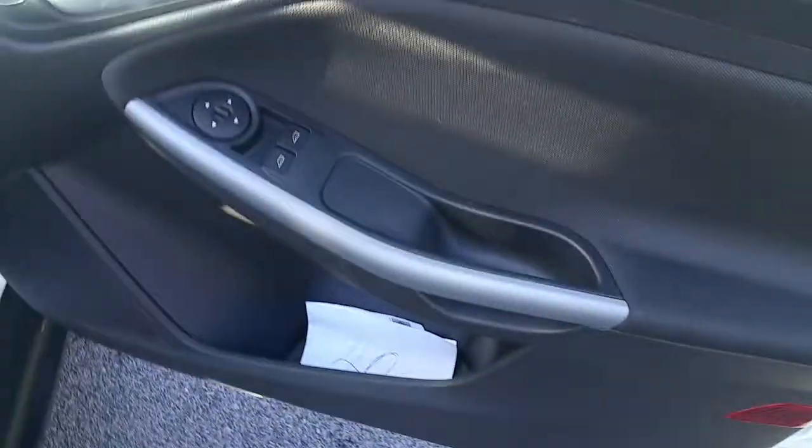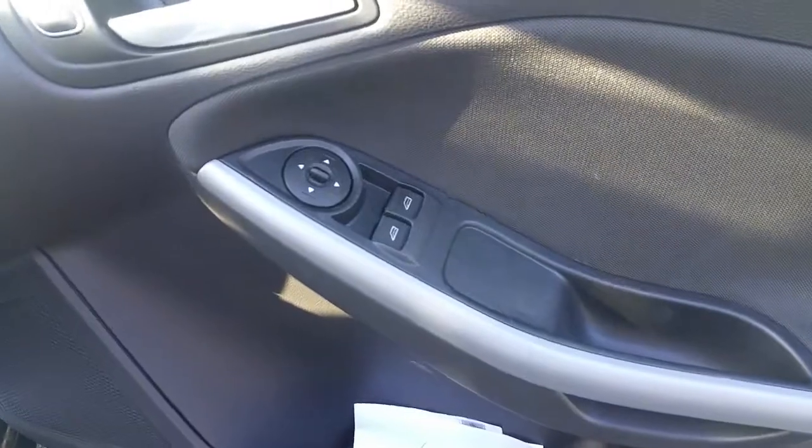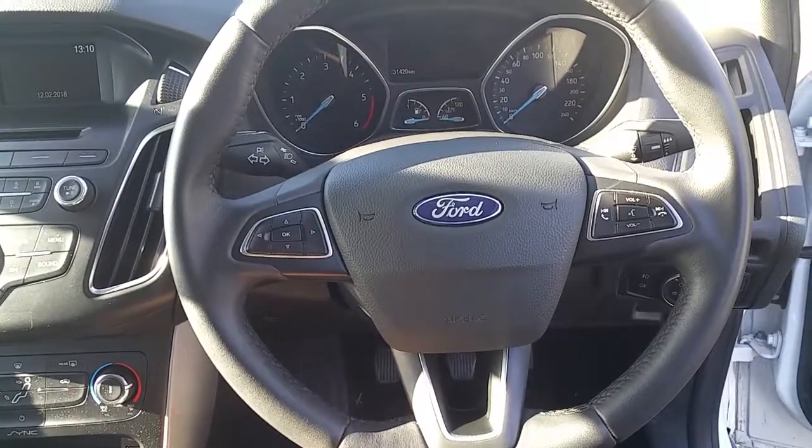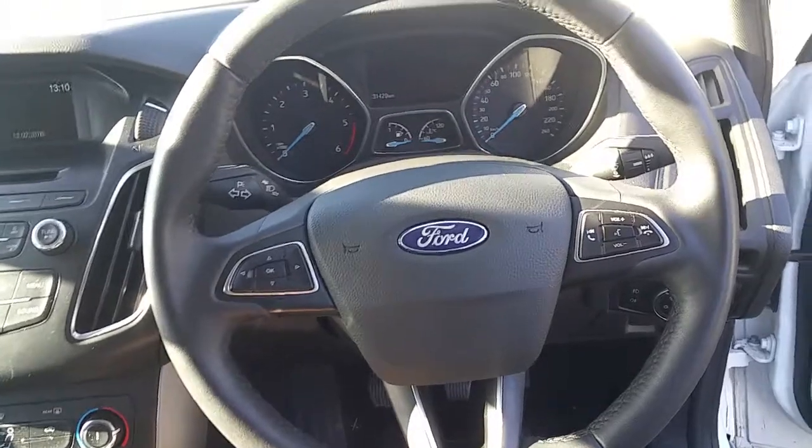In the front there are electric windows, electrically controlled mirrors, and push button central locking. The steering wheel is multifunction with computer controls, radio controls, mobile phone controls, and voice activation.